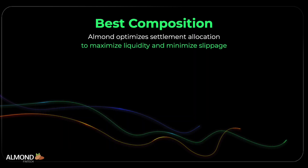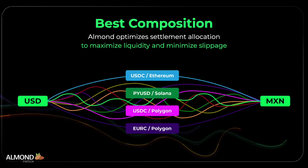Almond also determines the best composition of transfers, dividing larger settlements into smaller ones, each sub-settlement having its own path and timing to gain the most advantage from available liquidity and to prevent rate slippage. With FX rates fluctuating up to 300 basis points intraday, Almond converts volatility into value.